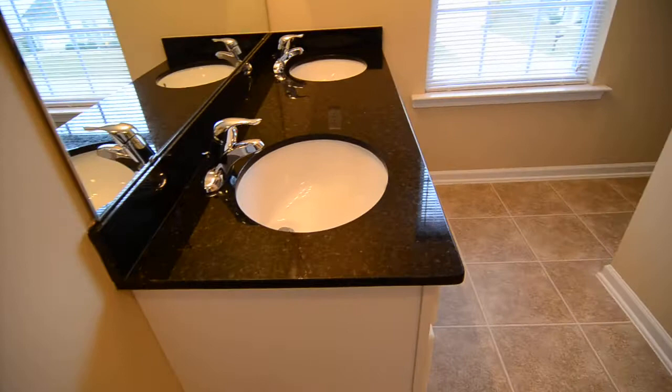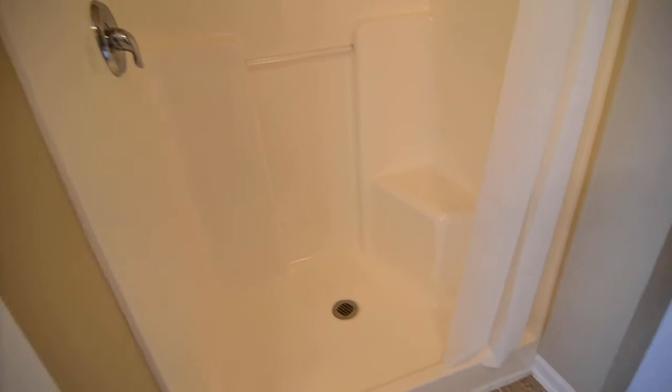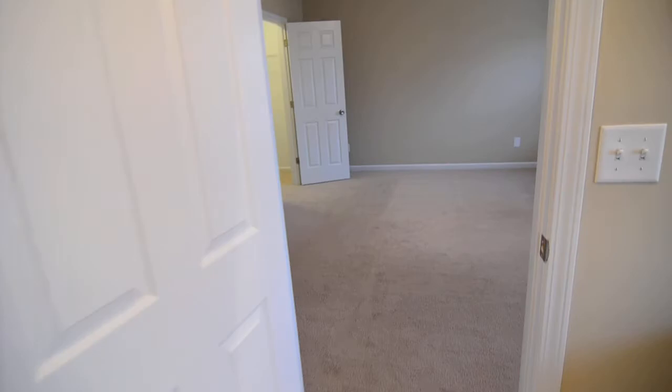In the master bathroom you have double vanities tucked back in the corner with nice countertops, offering a little bit of privacy. You also have a stand-up shower as well as a nice size garden tub — very relaxing.